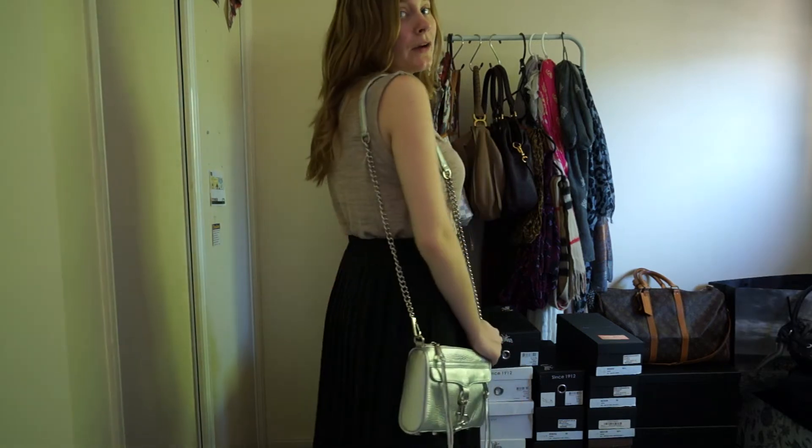Hi all, I thought I'd do something a little bit different for the blog today and do a video outfit of the day. So this is what I'm wearing today.